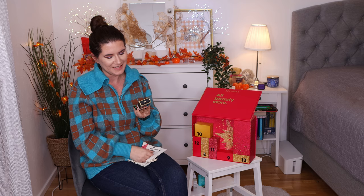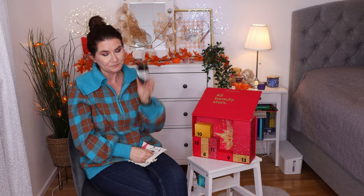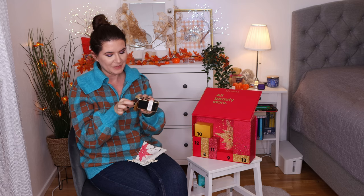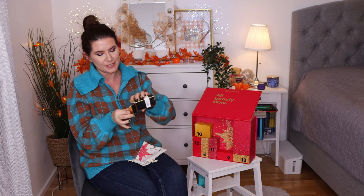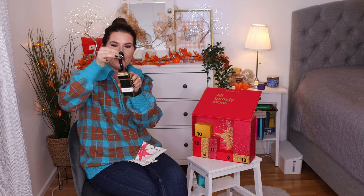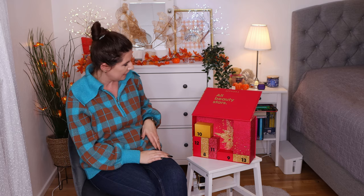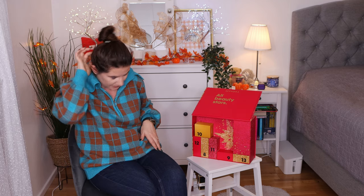Number seven is Good Girl from Carolina Herrera. I have the full size of this perfume and it is one of my favorite perfumes — really nice packaging and I really enjoy this product. But I'll give this away since I already have the full size. It's one of the best perfumes.